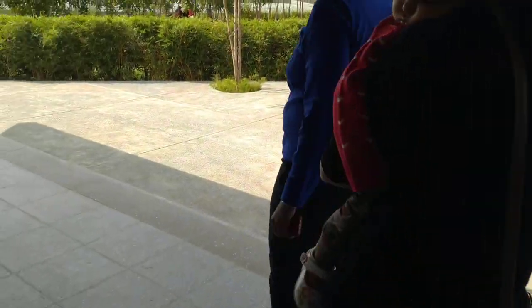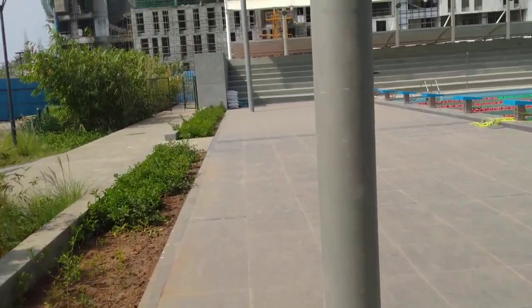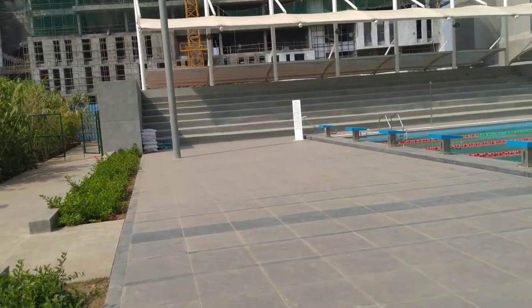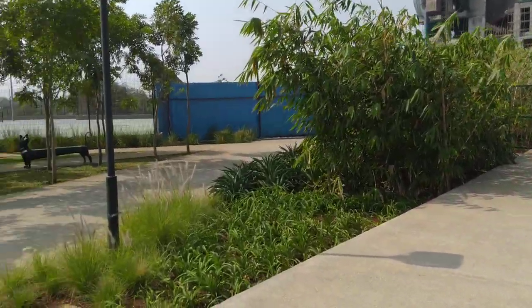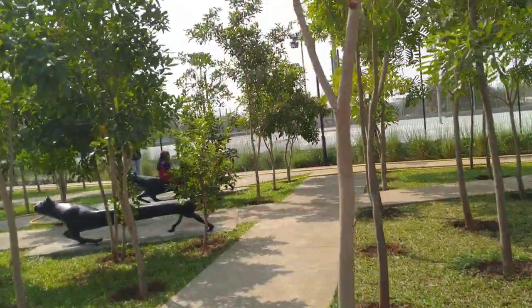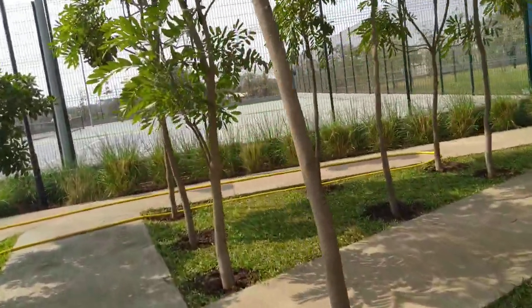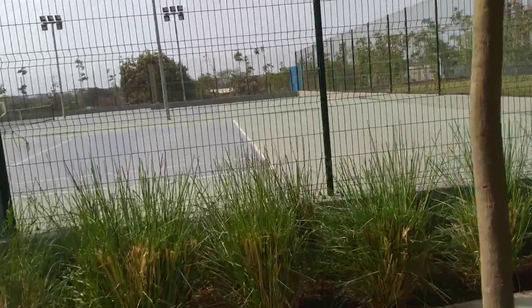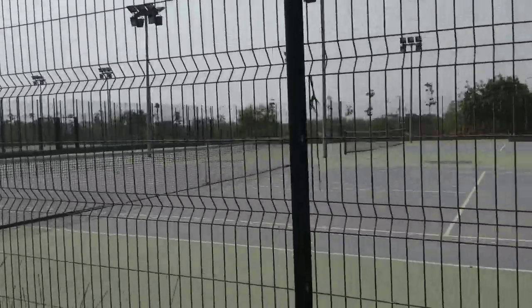I am going towards the tennis courts — there are eight tennis courts over here. I am looking for a player who can play tennis with me. I know a little but I will learn; I like to learn new things. So I am looking for a player who can play tennis every day. This is how the tennis court looks over here.